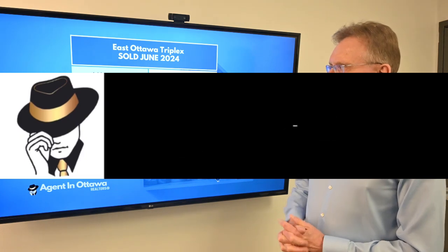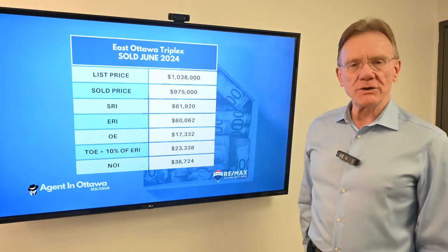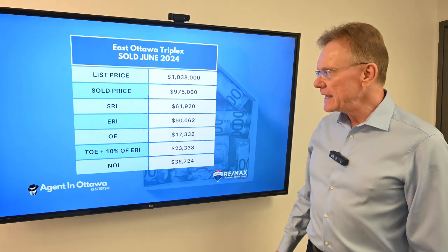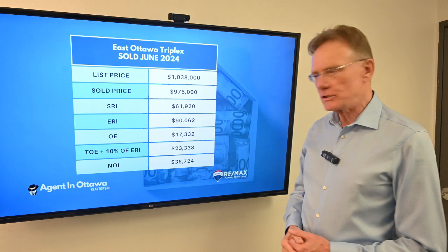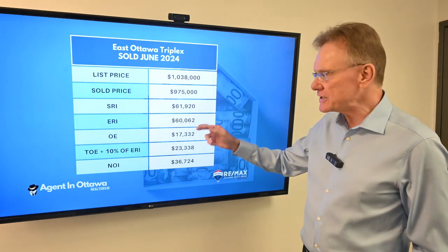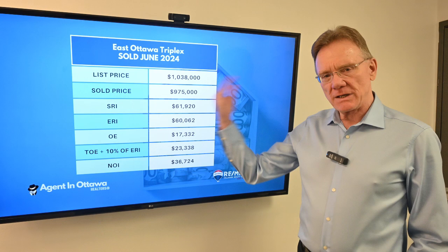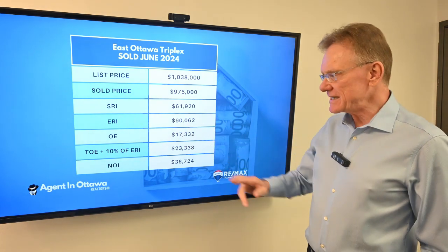This particular property was in the east end of Ottawa. It was listed for $1,038,000 and it sold for $975,000. The scheduled rental income on it was about $62,000. The effective rental income — that's when we deduct 3% for vacancy and bad debt — was $60,000.